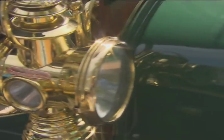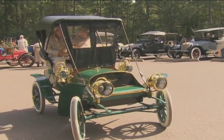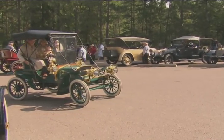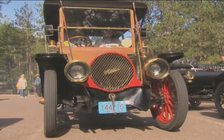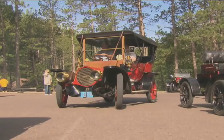The inventors and engineers who designed and built these early autos were mostly working without a roadmap, and that led to some very interesting early attempts. At the beginning, people really didn't know what the car was going to be. So you have people trying all different sorts of things — partly because they were clever and thought they had a better idea, partly to overcome patents that other car companies had. But everybody's experimenting to see what worked.